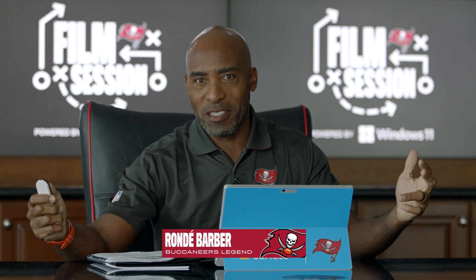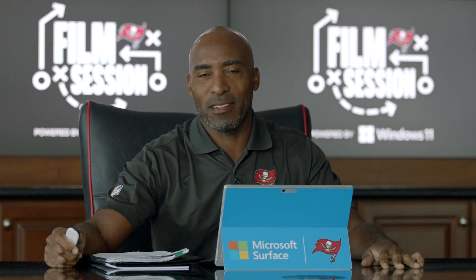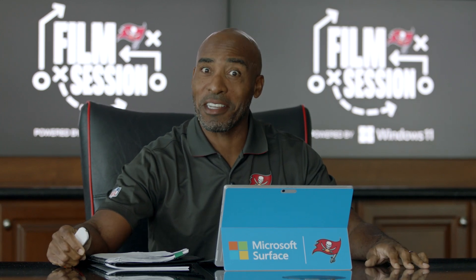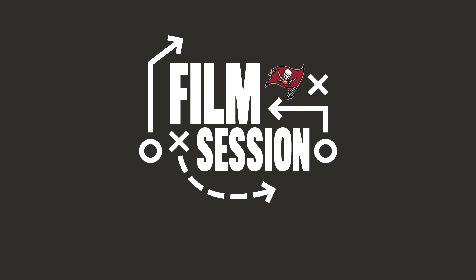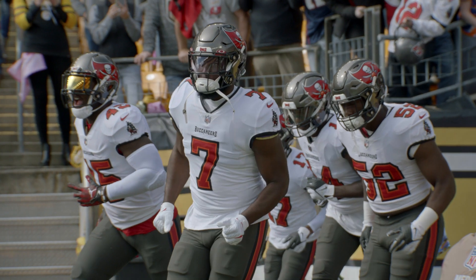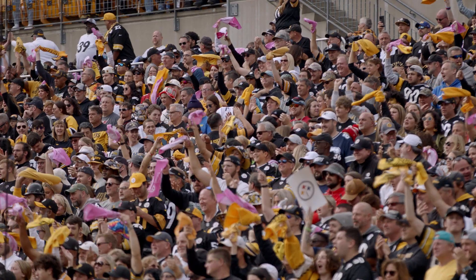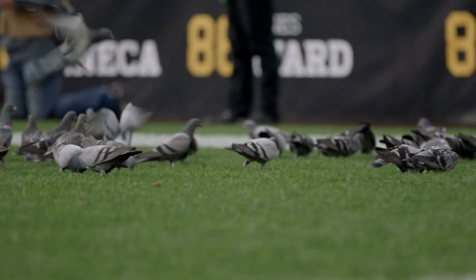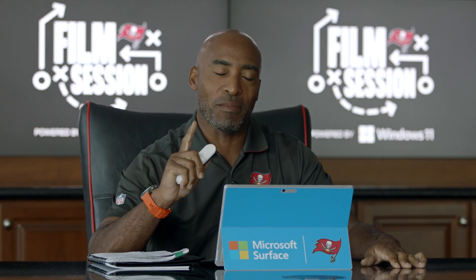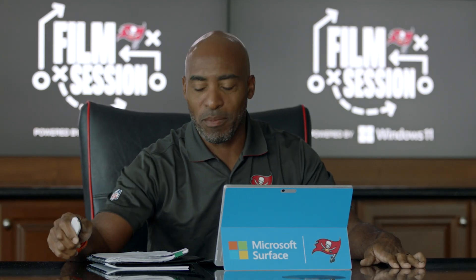Thanks for watching Film Session presented by Windows 11. I am Rondy Barber and I'm not gonna lie to you guys, this one was tough to watch. If you saw the 18 to 20 loss on the road to the Pittsburgh Steelers, there weren't many redeeming qualities about this, but I'm finding some good plays — two of them, one on each side of the ball.